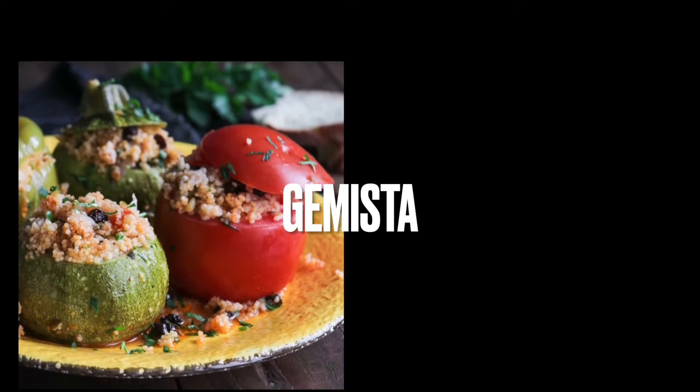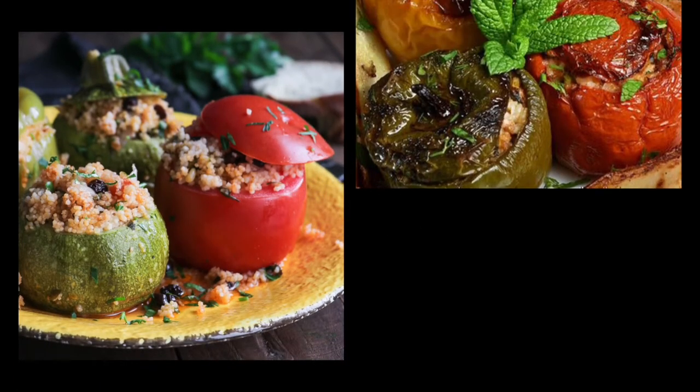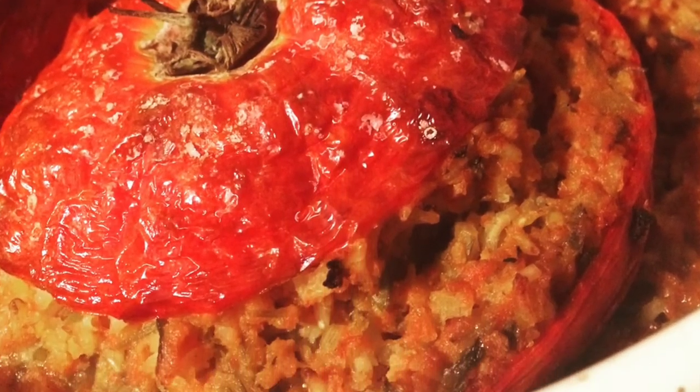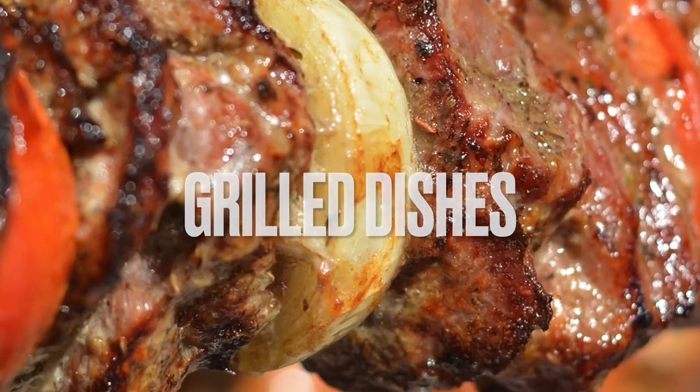In the casserole category, my recommendation is gemistà — stuffed peppers or tomatoes cooked in the oven. The stuffing usually doesn't contain minced meat; it contains rice, but it's juicy and full of herbs.